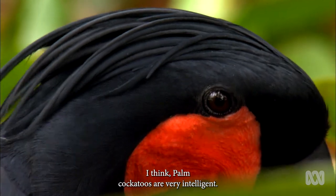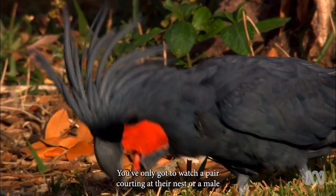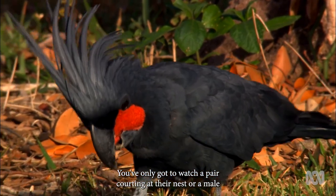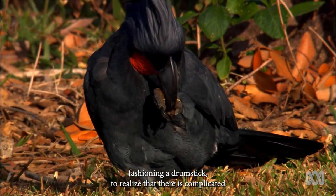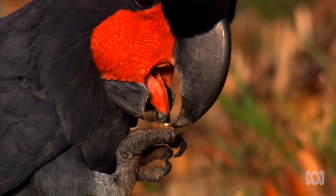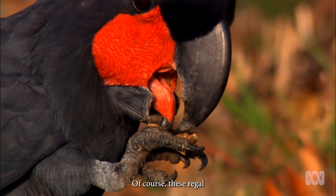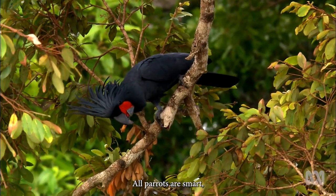I think palm cockatoos are very intelligent. You've only got to watch a pair courting at their nest or a male fashioning a drumstick to realise that there is complicated thought going on in that big head of theirs. Of course, these regal palm cockatoos are not the only clever ones — all parrots are smart.